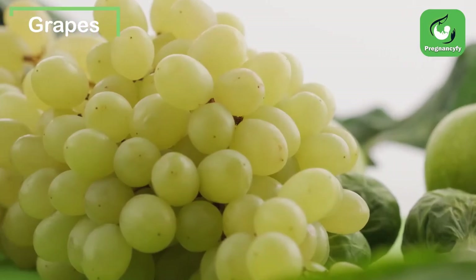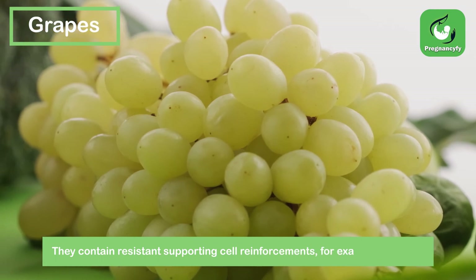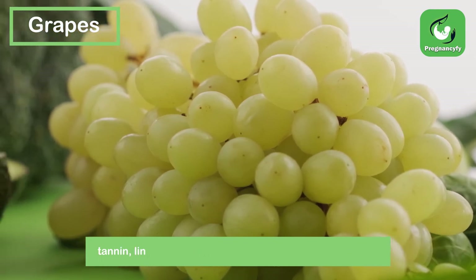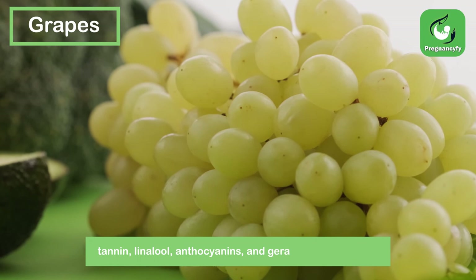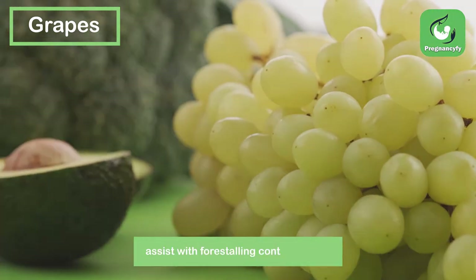Grapes. They contain immune-supporting antioxidants such as flavanol, tannin, linalool, anthocyanins, and geraniol, which also help prevent infections.